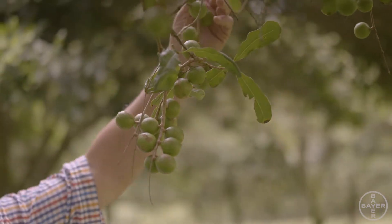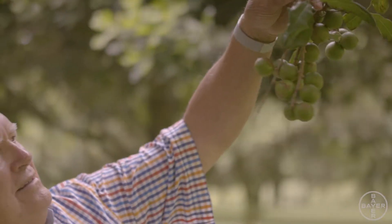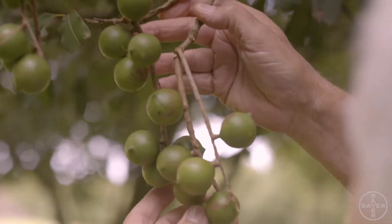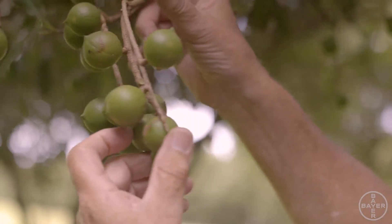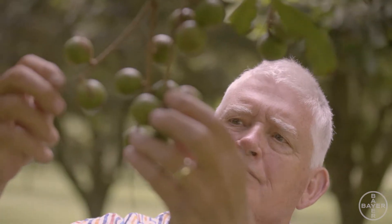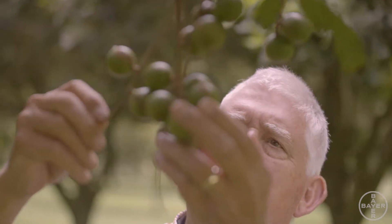Our aim, even though we're removing half of our orchard, is that the remaining trees will produce more than the compromised trees. So they'll be a lot healthier, they'll have a lot more sunlight and a lot more production. Now that we're removing every second row, we're noticing that the remaining trees are starting to leaf up in that dead zone, and we can already see increased production within the tree, not just on the perimeter.